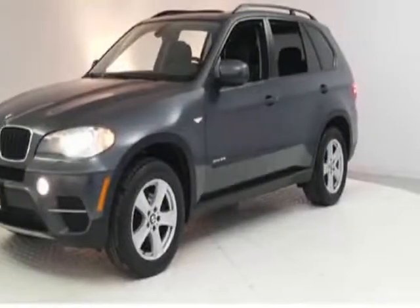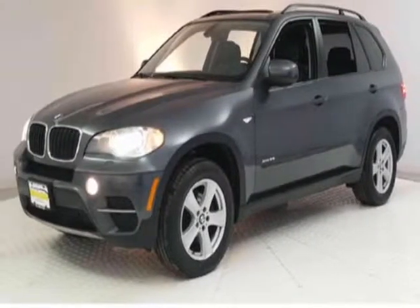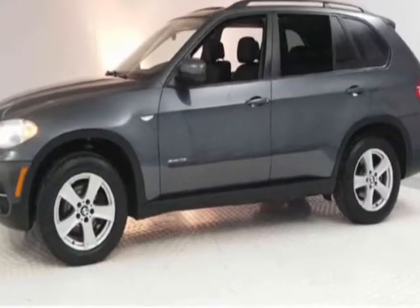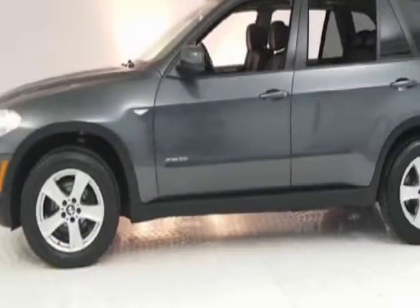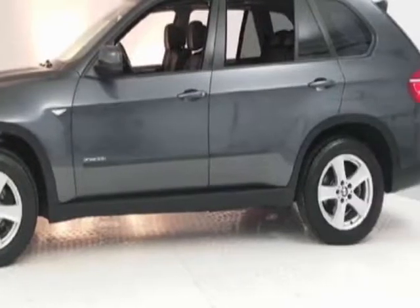Check out this 2011 BMW X5. This vehicle has a limited warranty, gets an estimated 16 miles per gallon in the city, and an estimated 23 on the highway.